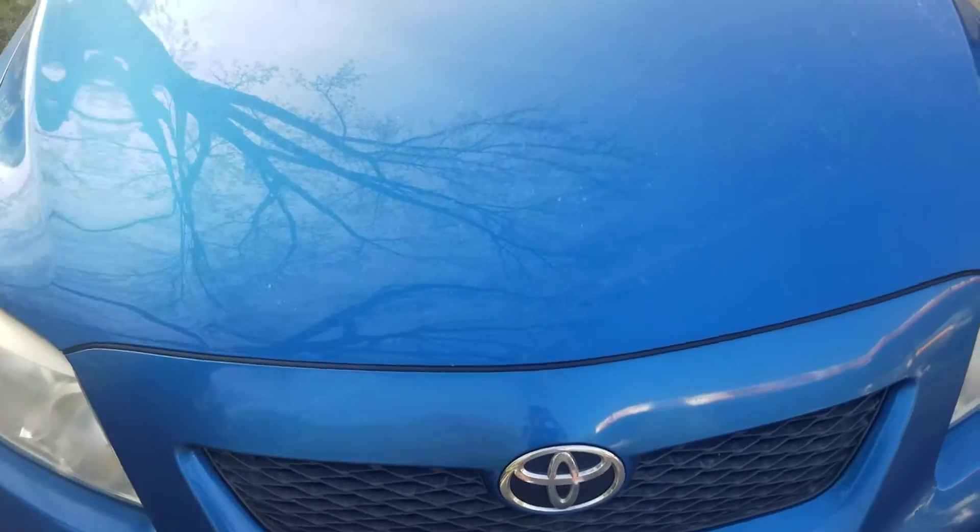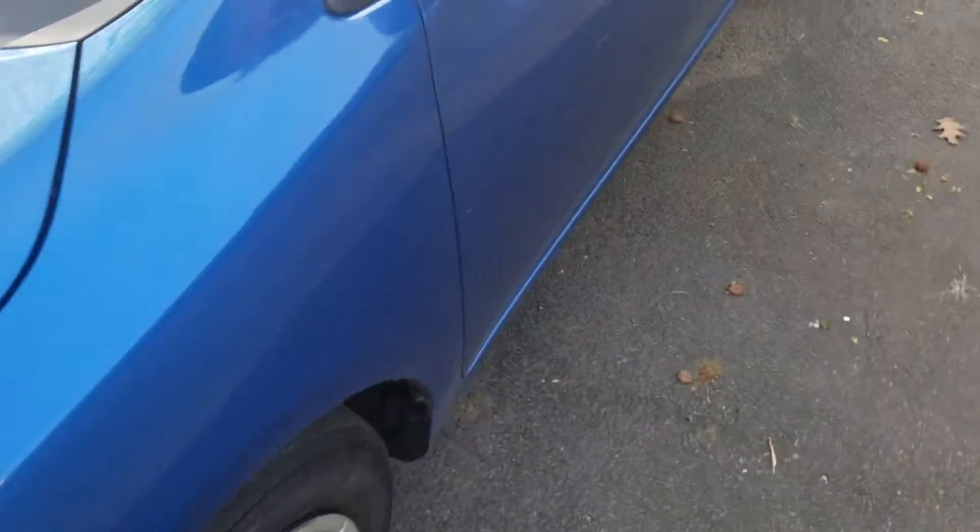Welcome to Gage Car Reviews and today I'm reviewing this 2009 Toyota Corolla LE Blue.